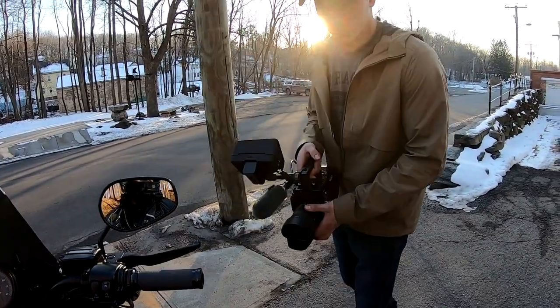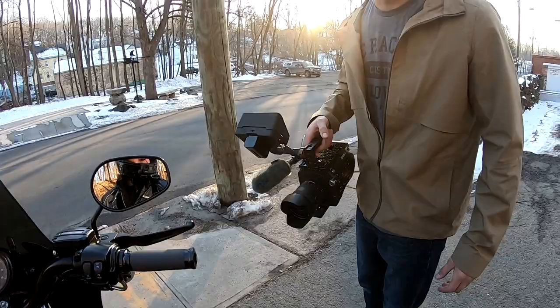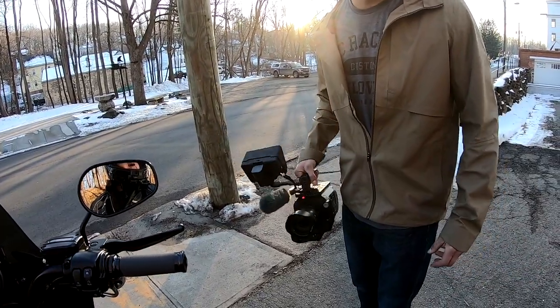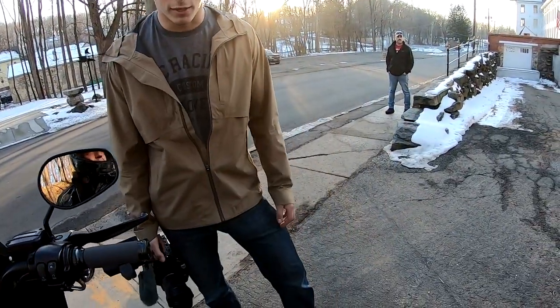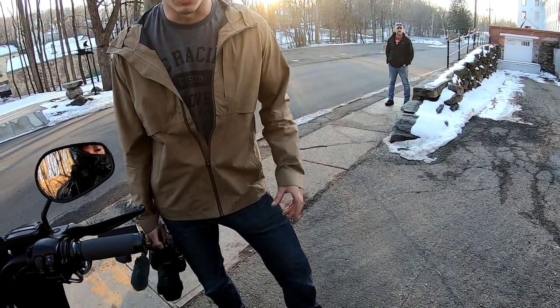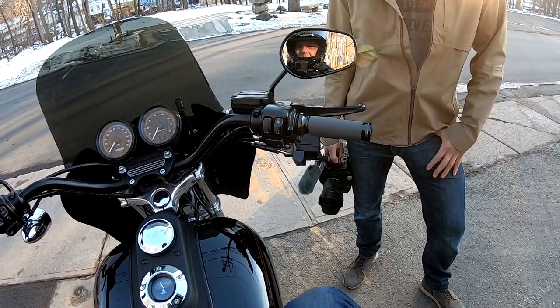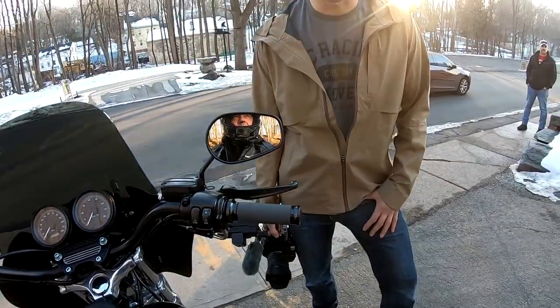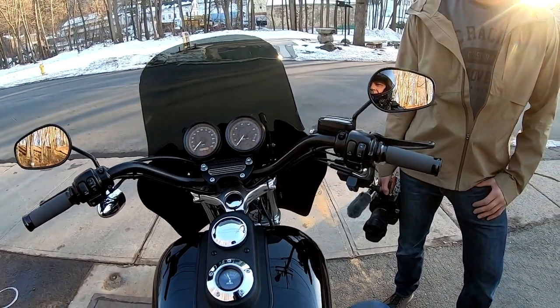I rode this thing for the first time over the summer. We went down to Redding — about an hour round trip — and I had Shaylin on the back with a tour pack and everything we needed for the day. It was killer, man. Lots of power, lots of passing power on the highway. Riding really aggressively and I like the feel. It's got brand new Michelins on it — super sticky. It's got less than 1,000 miles on the full rebuild.